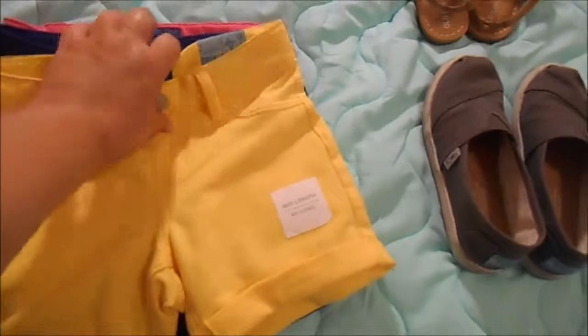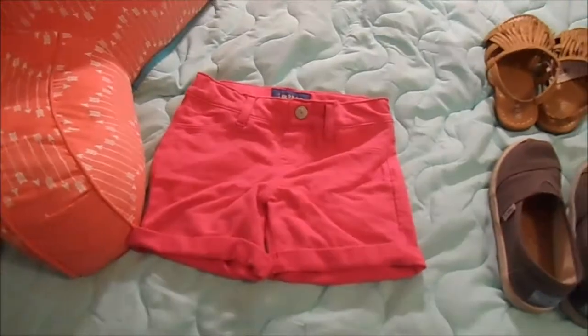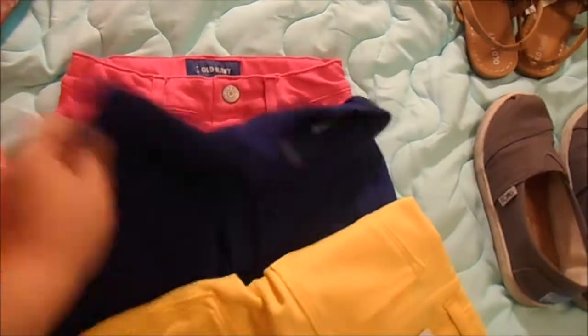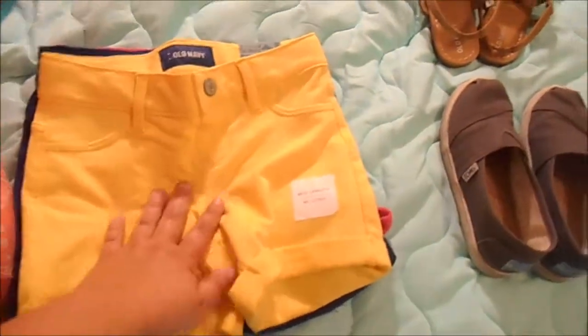We have yellow, blue, and pink, and she loves these. I just got the yellow in the mail, but we've had the other two and she's already worn them a couple times and loves them.